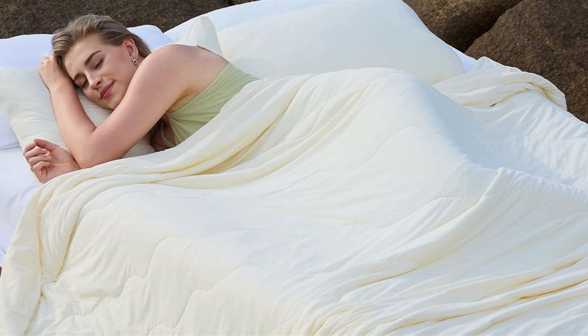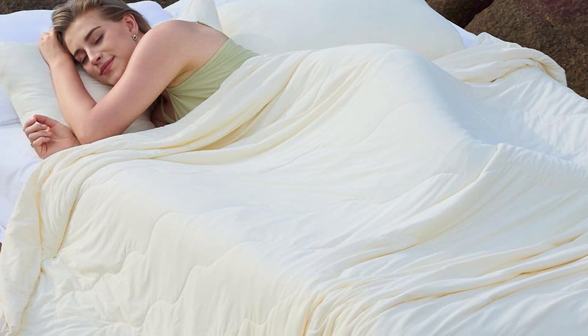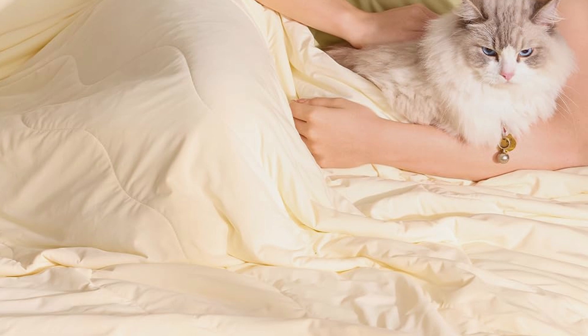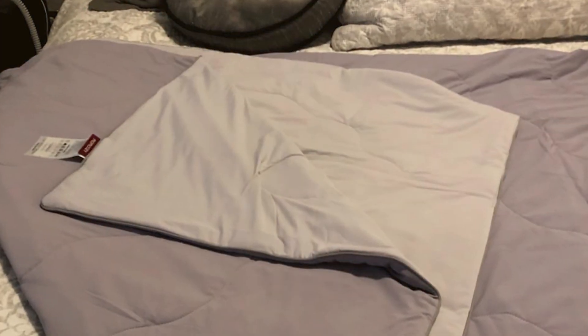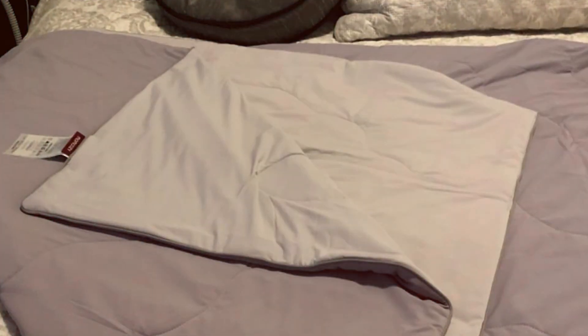This design also adds to the durability of the comforter, ensuring it maintains its shape and comfort over time. Usability is a strong point, with the comforter being machine washable and easy to care for. The elegant design and neutral color make it a stylish addition to any bedroom decor. Whether you suffer from night sweats or just prefer a cooler sleep environment, the MomCozy Life Cool Comforter is an excellent choice.